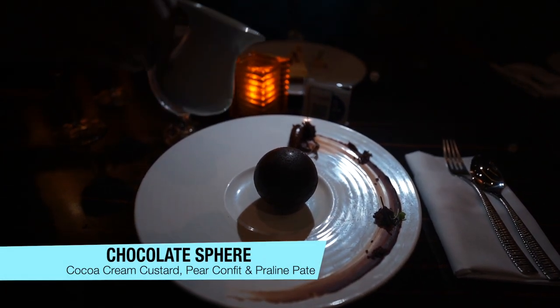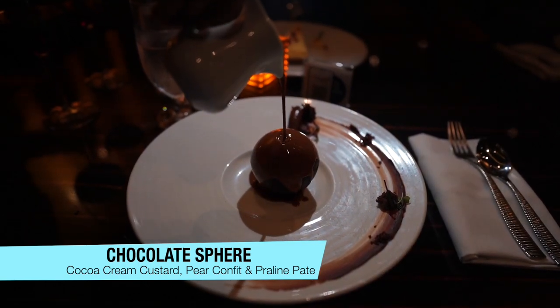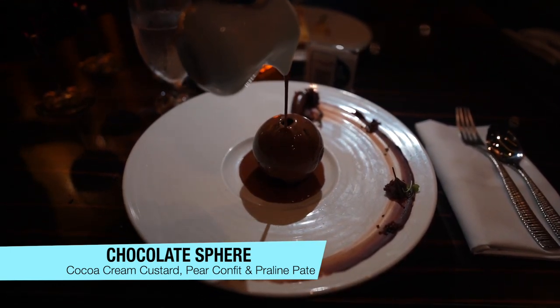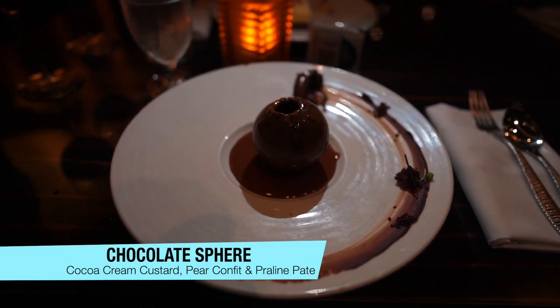I got the chocolate sphere for dessert. It was a little bit of a stunt food, but it was good. They pour hot chocolate over the chocolate sphere to melt it, and it opens up — it's a really cool presentation. Super rich dessert. You must really like chocolate to enjoy this dessert, it's very chocolatey. I did enjoy the differences in temperature — you have the hot chocolate sauce with the colder actual sphere and the stuff inside. The sphere is filled with more chocolate and kind of a marshmallow cream. It almost reminded me of a s'more in a way.